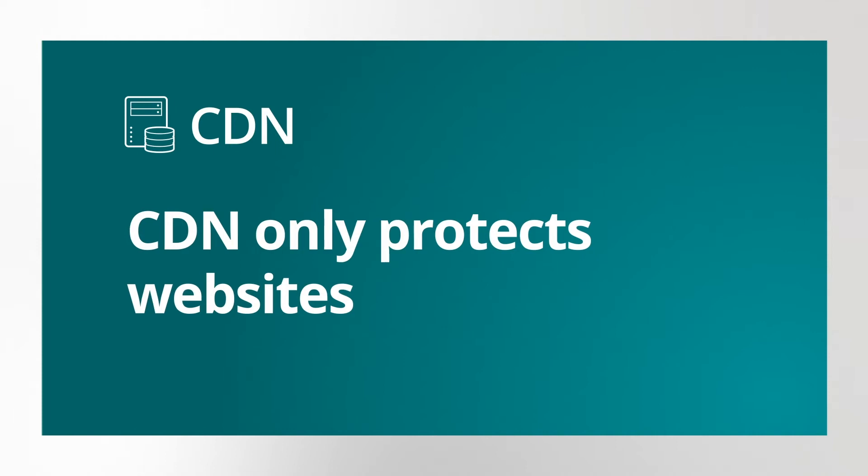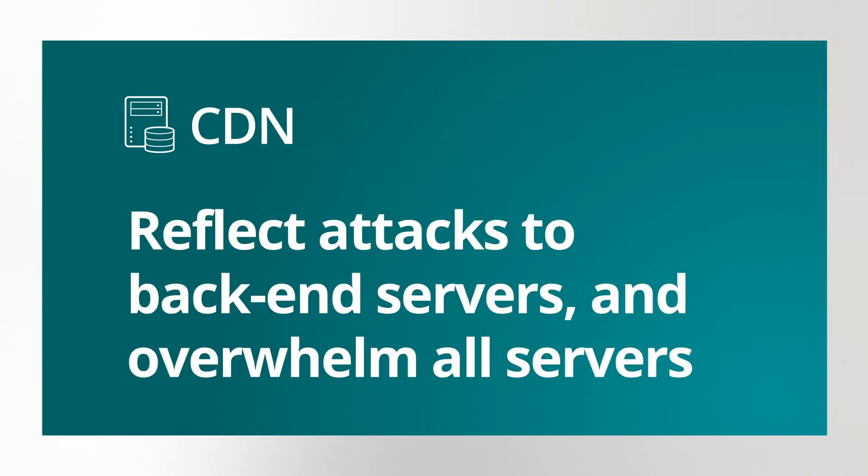CDNs only protect websites, but not other types of assets like DNS servers or VPN concentrators. Even worse, CDNs can reflect attacks to back-end servers and overwhelm all servers, denying legitimate access and making them part of the problem.